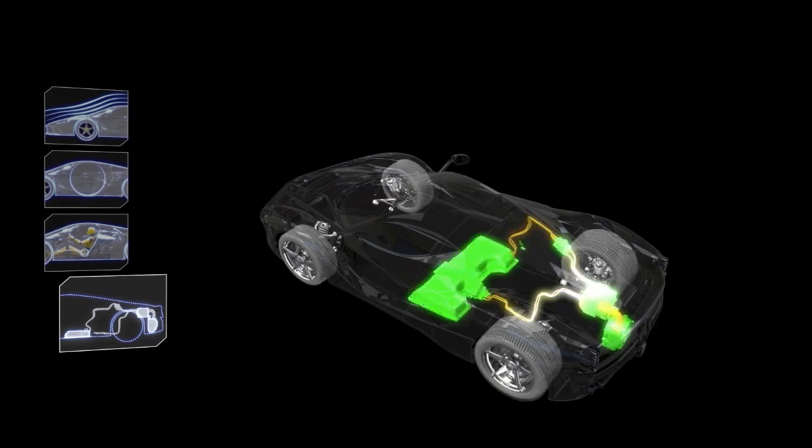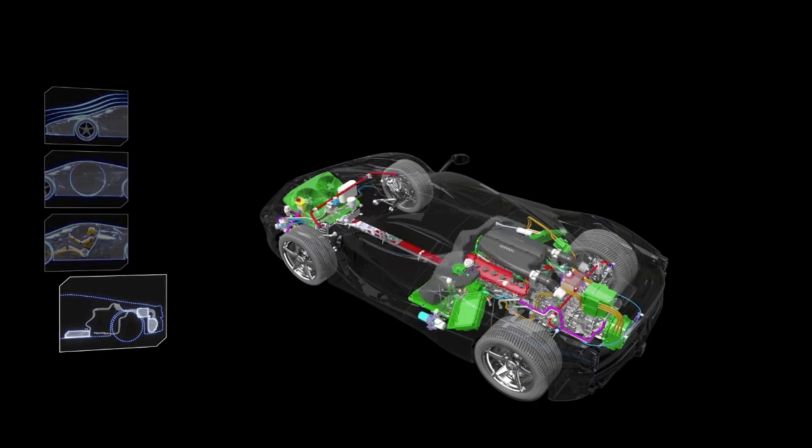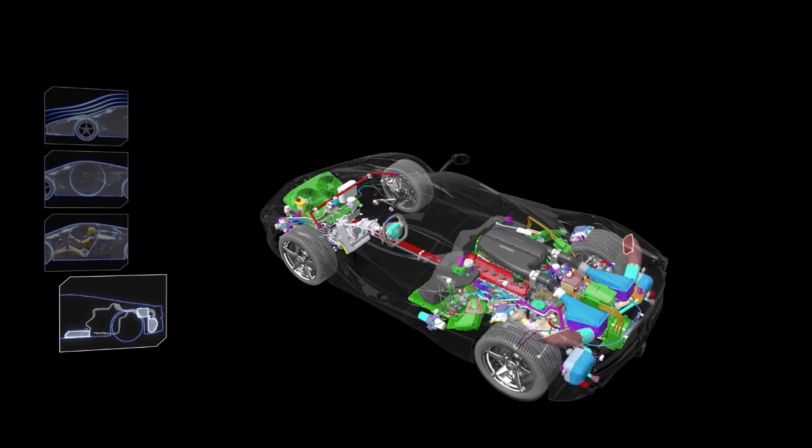One of the greatest challenges in designing LaFerrari was incorporating the hybrid system. Despite having the same wheelbase and maximum length as the Enzo, LaFerrari incorporates both the hybrid system and the F1 dual-clutch gearbox, plus their cooling systems. Thanks to some extremely meticulous and ingenious engineering and design work, the running gear of two cars is cleverly packaged in the same space as previously occupied by just one.